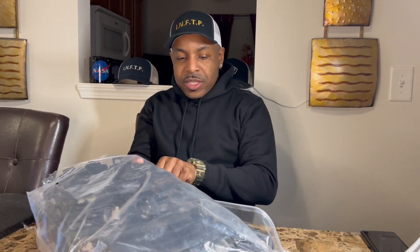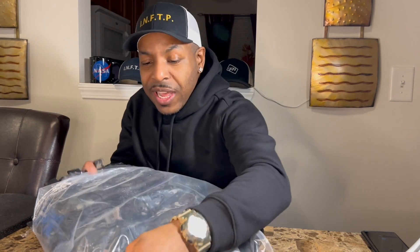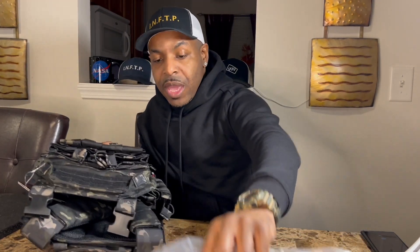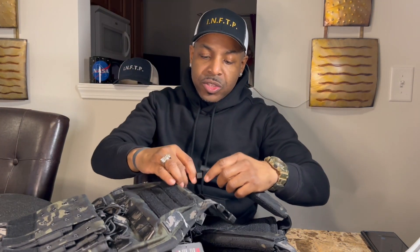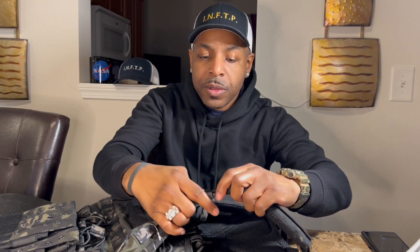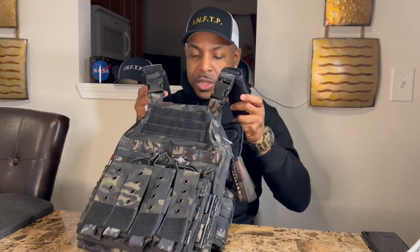I still have it in the plastic here. When I tell you this boy is quality — I was freaking surprised. It looks pretty good online, but in person it's even better. It comes in two separate parts: the front plate carrier and the back. I'm going to go ahead and buckle it together so you can see how it looks.